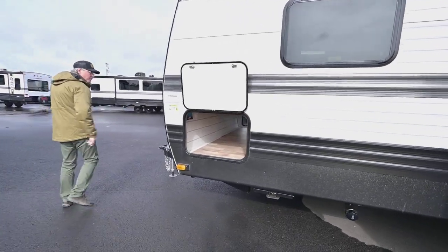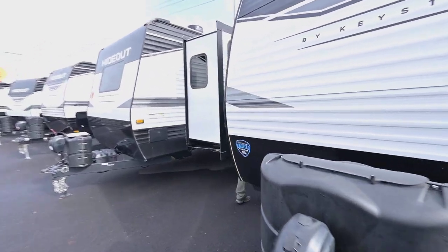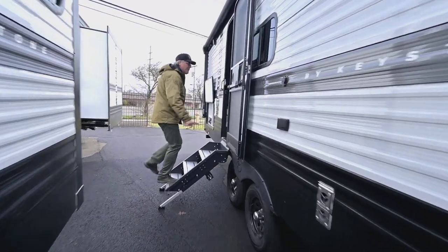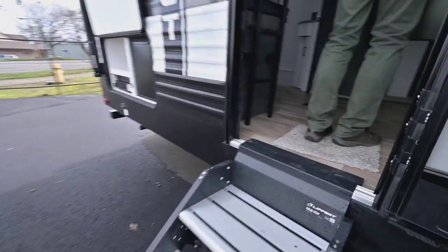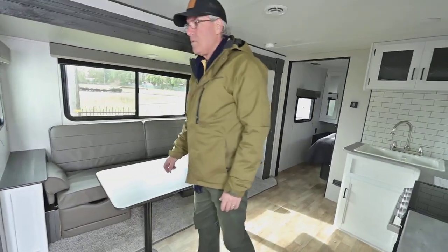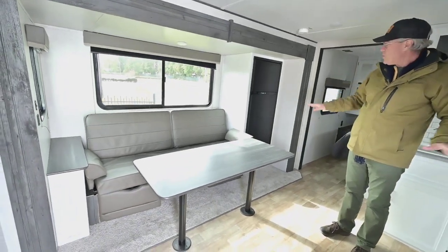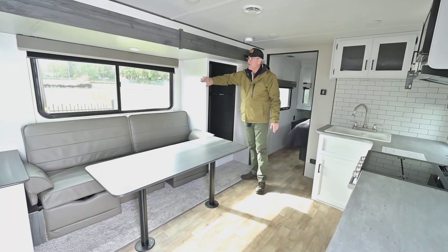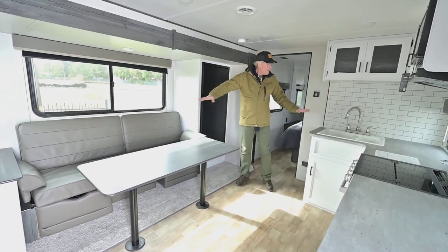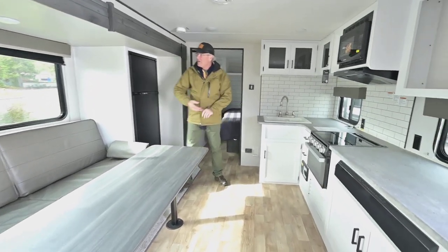Another angle on that pass-through storage, and let's go on the inside and see how unique this 25-footer is. In the living area, what I really like is that you've got a nice big open area because they put that refrigerator in the slide-out — it's almost a three-foot-deep slide.